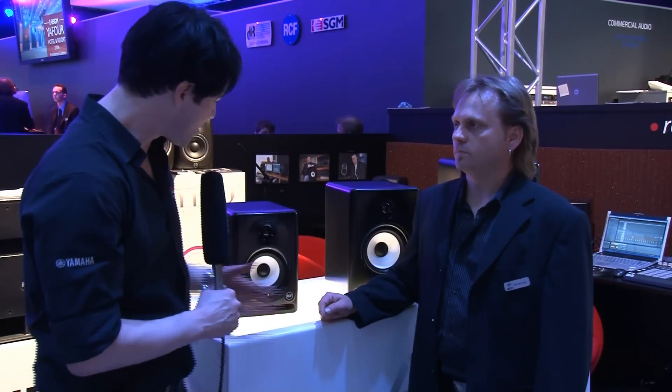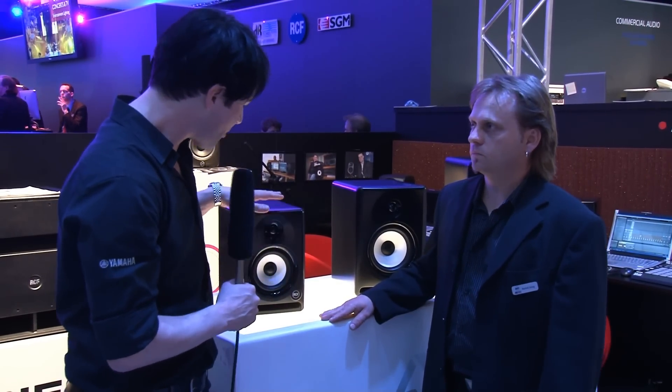Dear Music Store spectators, we're here at the booth of RCF, a well-known loudspeaker producer, one of the big ones, and they want to show at the show here in Frankfurt new studio monitors.